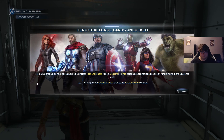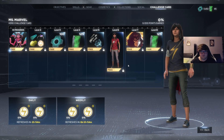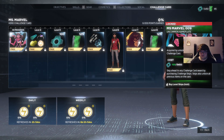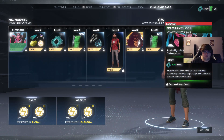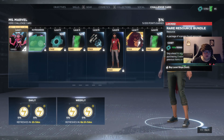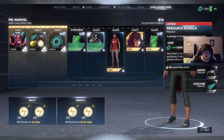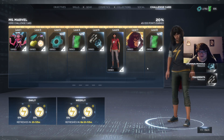Hero challenge card unlocked! Hero challenge cards have been unlocked. Complete hero challenges to earn challenge points and unlock cosmetic and gameplay items in the challenge cards. Use tab. Challenges, challenge card — oh, it looks like a battle pass. Can I do the challenge? Oh, I guess I unlock them for free. I guess because it's a beta, so they're probably giving everyone this stuff for free.